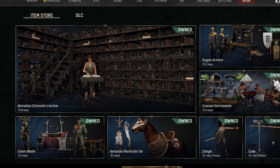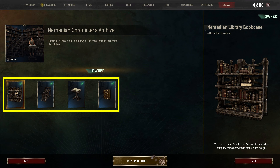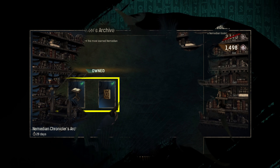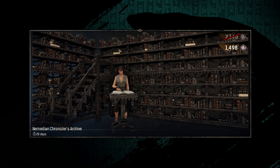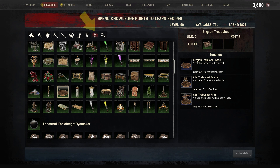So what's included with the Nemedian Chroniclers Archive Set? The current bundle includes four placeables and some of them have cool functions. As of November 2023, the bundle costs 1498 Crome Coins. As always with Bazaar items, once purchased you can find the recipes under the Ancestral Knowledge category.